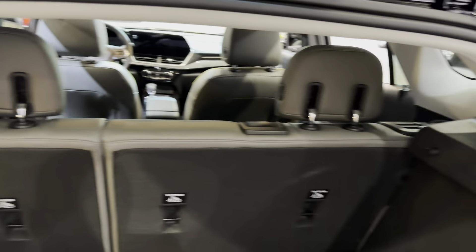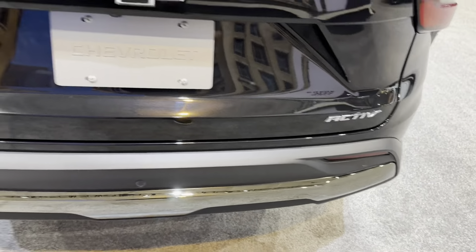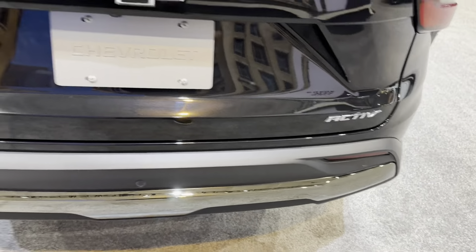Here are some things that are different between the previous Trax and the new one. Basically, the car got lower — about 4 inches — which gives it that sporty look and feel. It also got wider and longer; it's actually 11 inches longer than the previous model. It honestly looks a little bigger than the Trailblazer now, but more like pushed down — lower, longer, and 2 inches wider. With that being said, there's way more cargo room in this. We're going to go ahead and open it up by the hatch here.